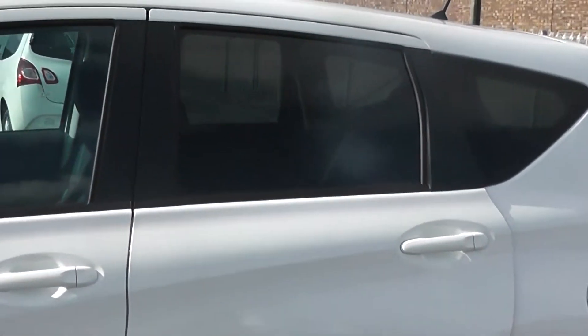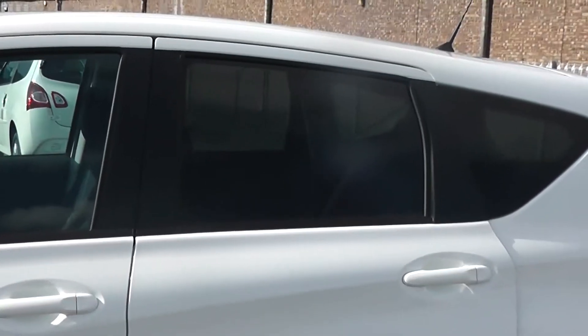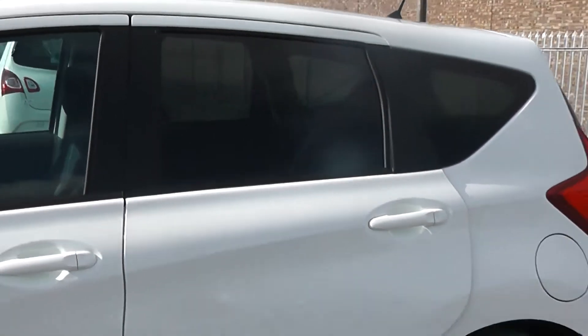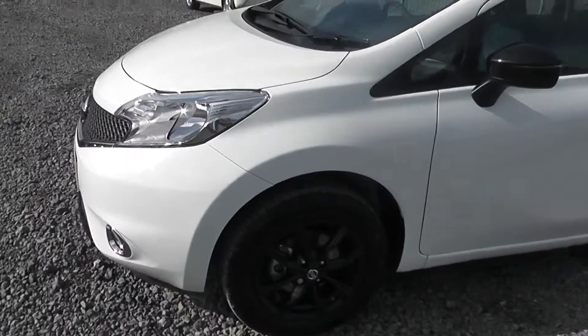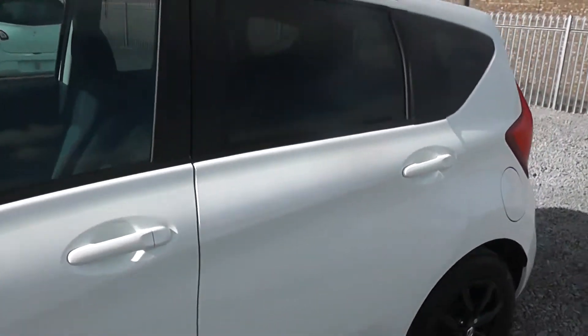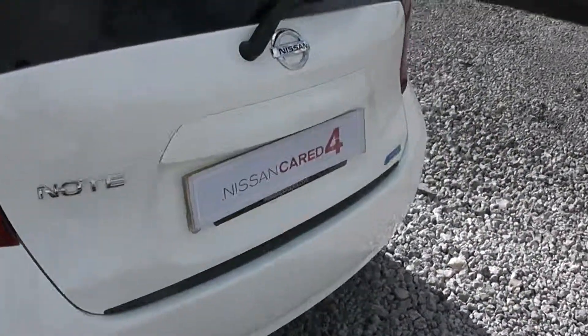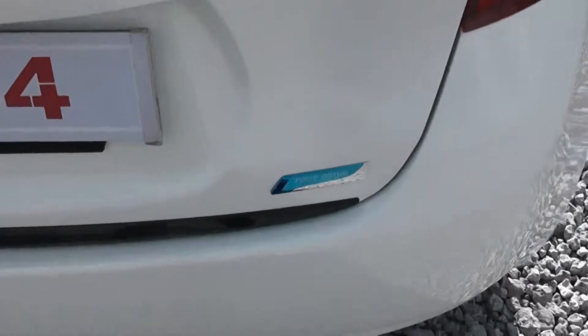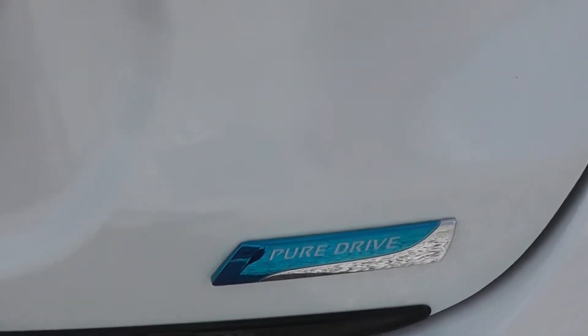The rear privacy glass blocks out any excess sunlight, keeping passengers and the interior cool during those hot summer days. The paintwork is also in fantastic condition. We do offer a paint and fabric protection package called Permashine, which covers your car for 7 years of showroom shine — ask your sales executive about that today. We also have the Pure Drive badge, given to Nissan's most fuel efficient cars.